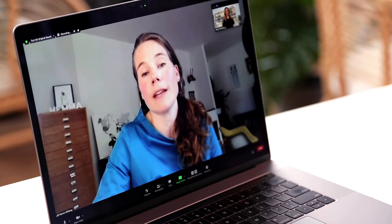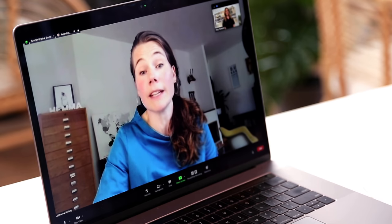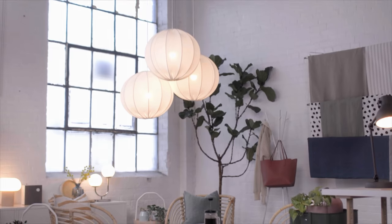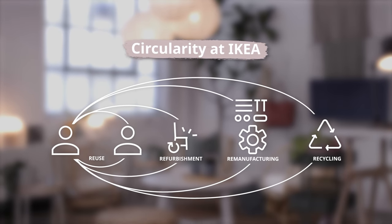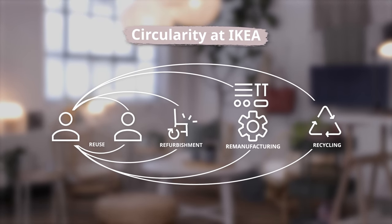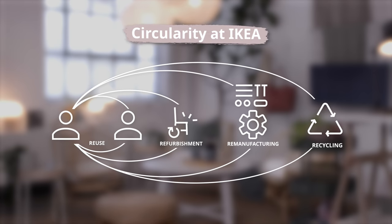When you say we're designing products to be circular, what does that mean exactly? We have eight circular design principles within IKEA that we're using in different combinations. In short, we're designing for standardization and adaptability, and we're also designing all our products to be cared for, repaired, and reassembled — and further down the line, remanufactured and recycled.